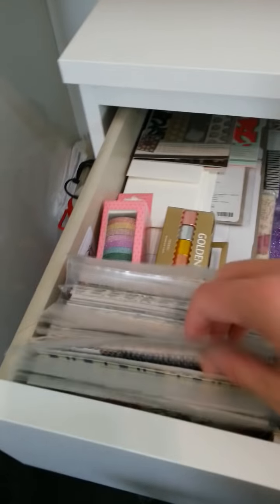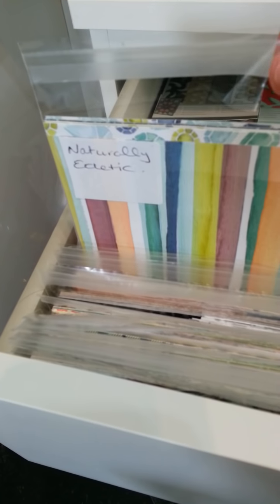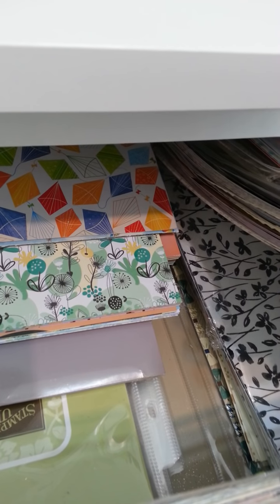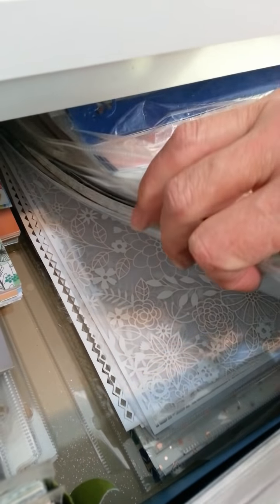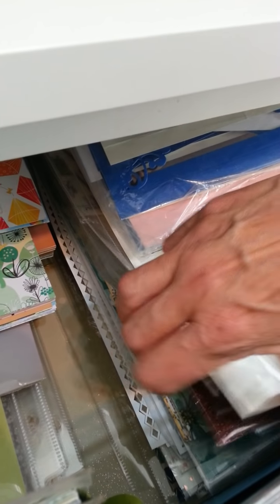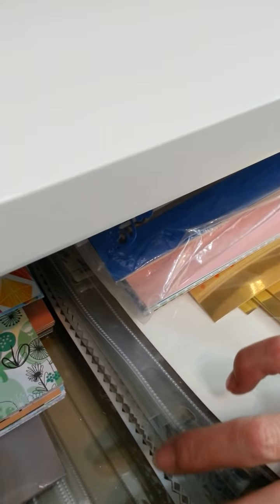In here are all my 6x6 Designer Series papers that are going to retire shortly as well. What I do is cut one piece of each down to 6x6 and then store the rest in page protectors. So there's all my papers that are available, and there's the new stuff — there's that Delicate Details, the laser cut stuff. I've got some more under there — the Water Textures one with a tick.